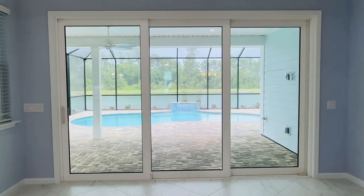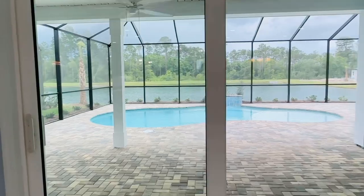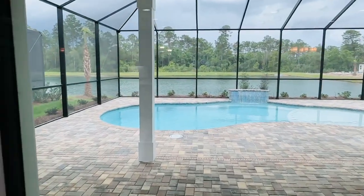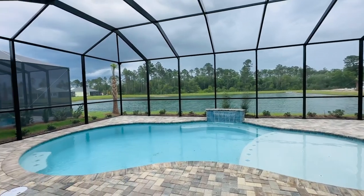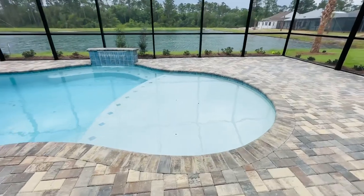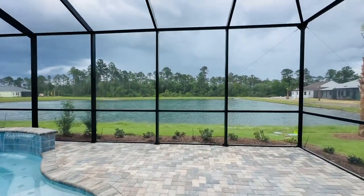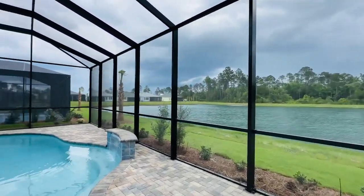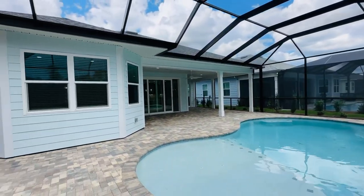You've got your triple slider out back. A beautiful view — the pool and the water view. Amazing view, great pool. Got your landing platform with jets. Large and screened in — so much great outdoor space.